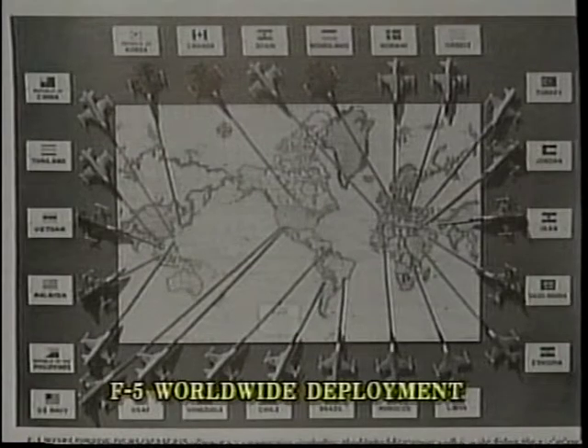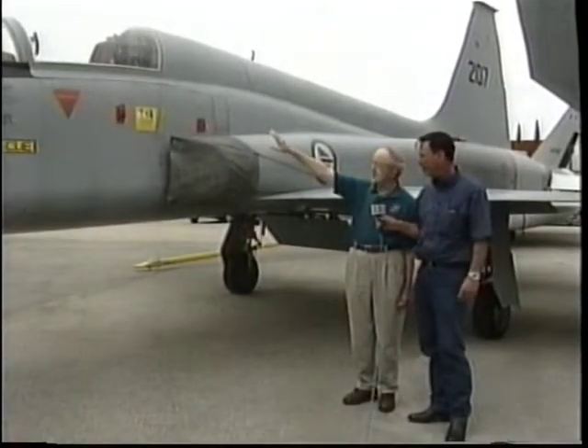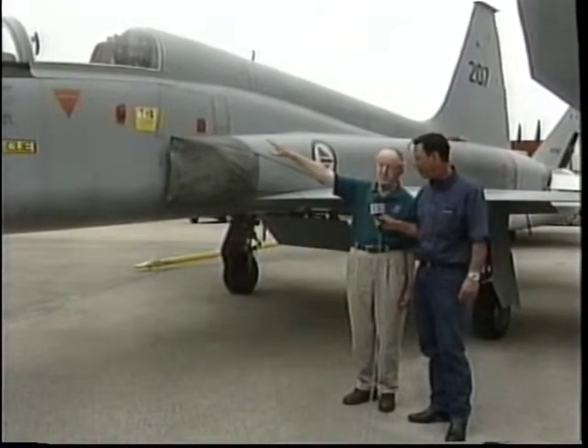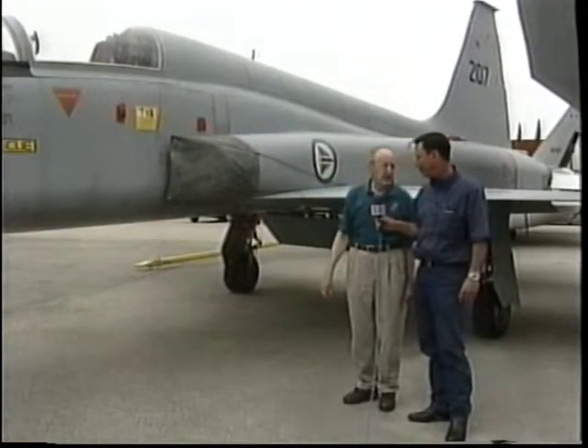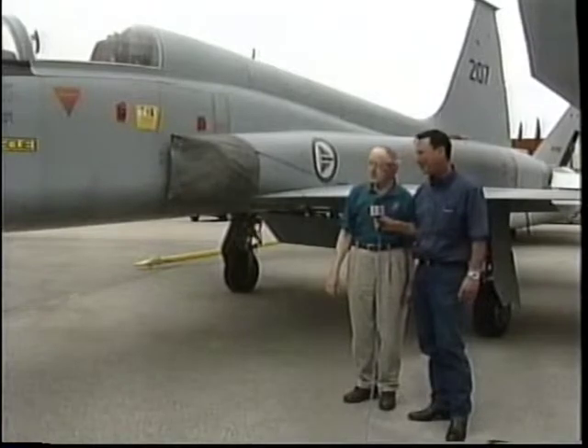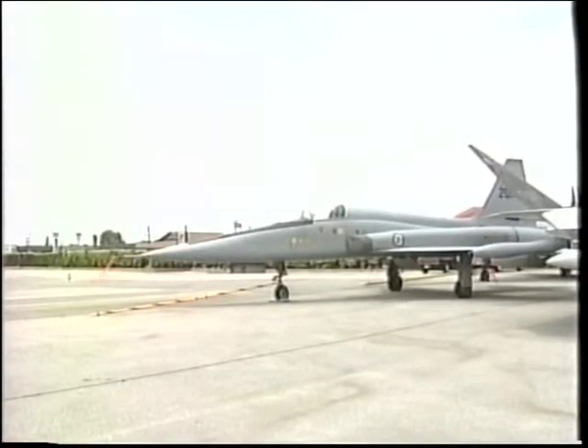Jerry, tell us a little bit about the F-5. Well, the F-5 is basically a converted T-38. You can see this is where the instructor used to sit — it's now the fighter's cockpit. And where the student used to sit, we put in two 20-millimeter cannons. So it's basically the same outside as a T-38, with the exception of the single canopy.